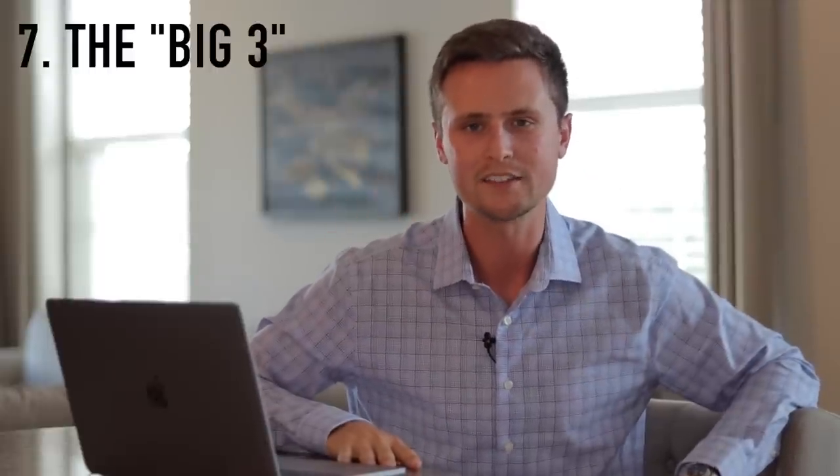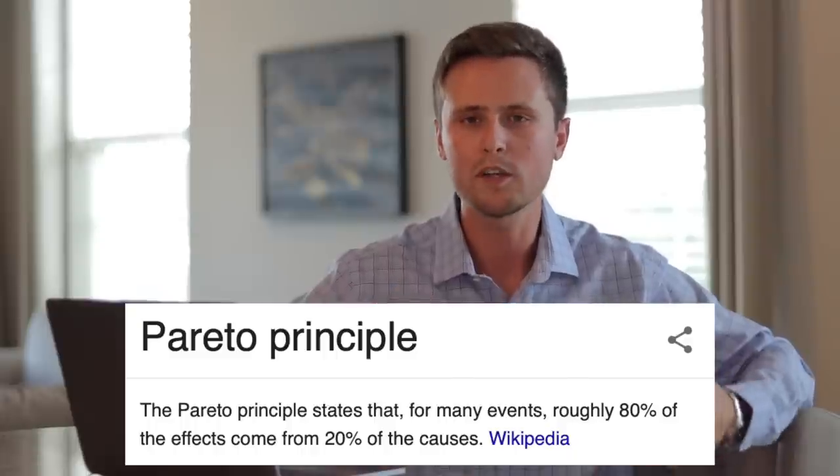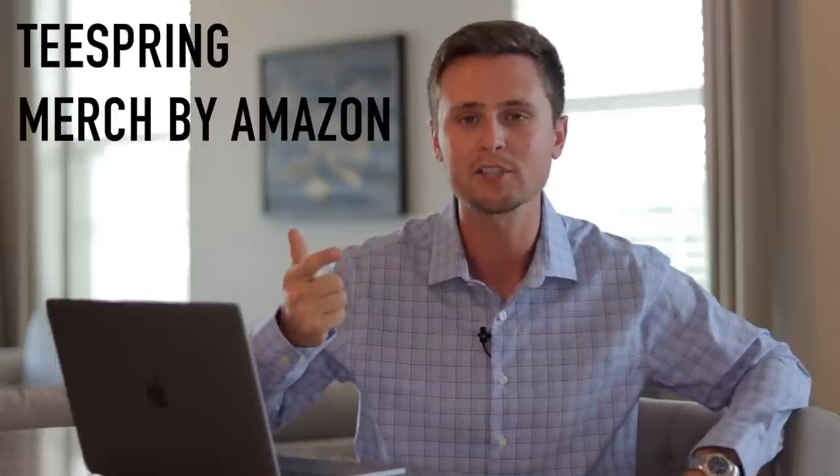Number seven is understanding the big three, as I like to call them. The big three are the three sites I think you should be uploading your designs to because they get the most sales. There are a ton of different print-on-demand websites out there, but you don't want to waste your time uploading to all of them because they're not all equal. If you've heard of the Pareto principle — essentially 80% of your sales are going to come from 20% of the print-on-demand sites — those sites for me are the big three: Teespring, Merch by Amazon, and Redbubble. I recommend uploading your designs to those three sites, and once you've gotten hundreds of designs uploaded to all three, then you can start uploading to other sites as well.